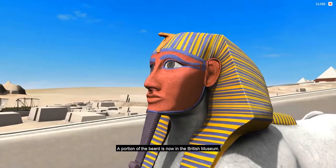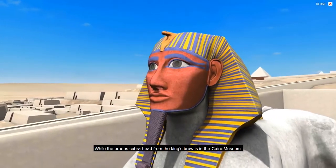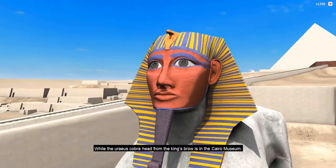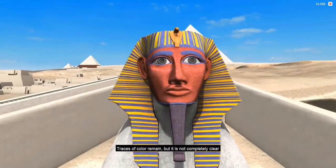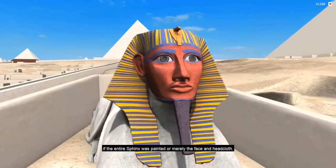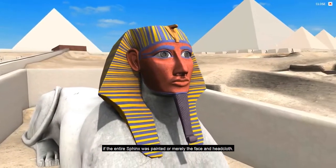A portion of the beard is now in the British Museum, while the Uraeus cobra head from the king's brow is in the Cairo Museum. Traces of color remain, but it is not completely clear if the entire Sphinx was painted, or merely the face and head cloth.